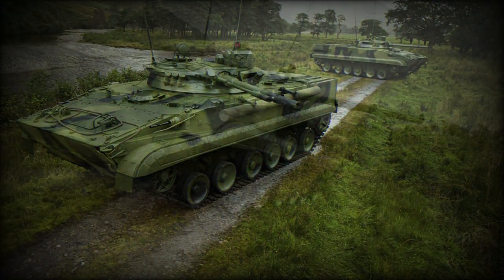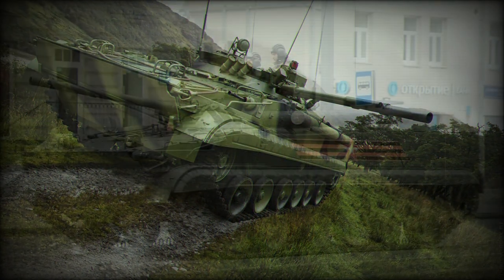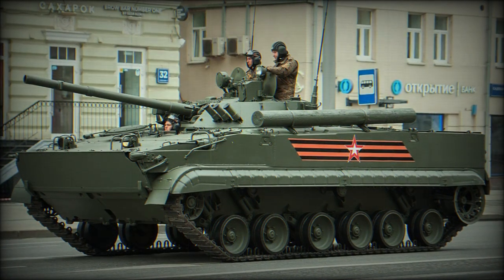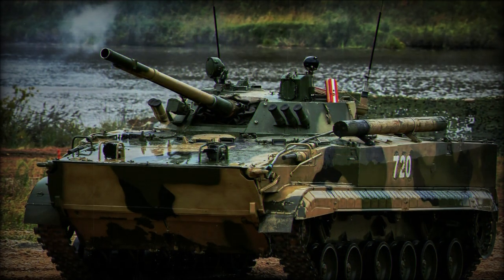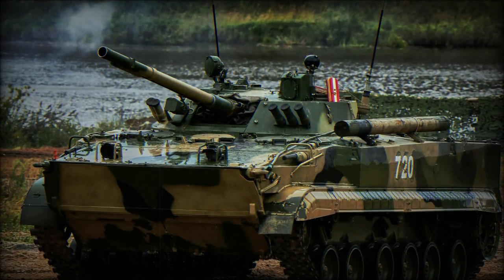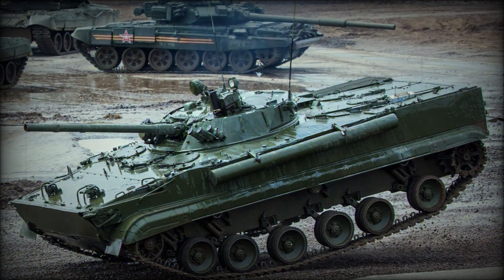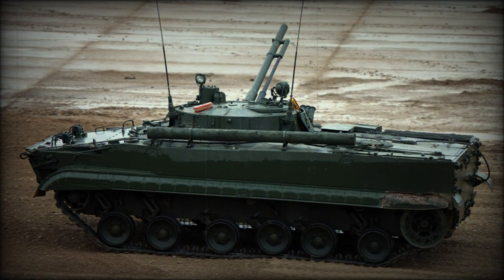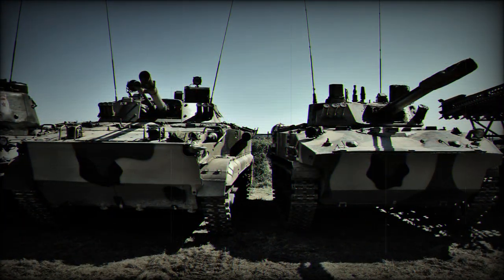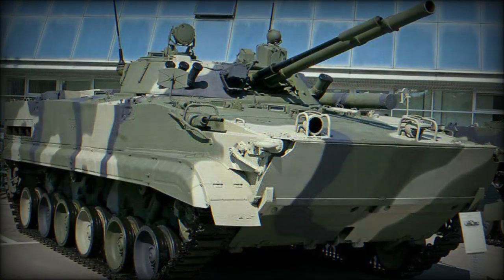The armament of the BMP-3 is further broadened by way of a coaxially installed 30mm 2A72 series autocannon, which can be used against light armored vehicles and infantry with equal lethality. As in the BMP-1 and BMP-2, the BMP-3 was given the capability of launching anti-tank missiles to counter the threat of modern main battle tanks — by way of the 9M117 Bastion AT-10 Stabber laser-guided anti-tank guided missile, fired through the 100mm main gun itself.